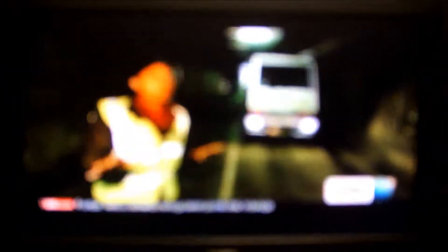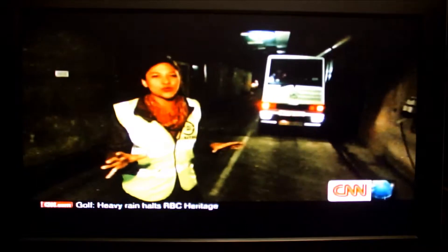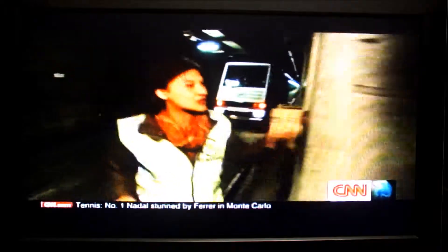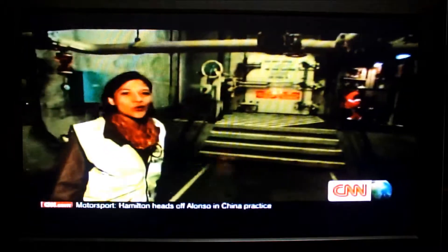The service tunnel is really the nerve centre of operations. It's where the maintenance workers and troubleshooters are based, and they use specially designed vehicles to respond to any emergency. Just behind one door, all those trains are whizzing by.